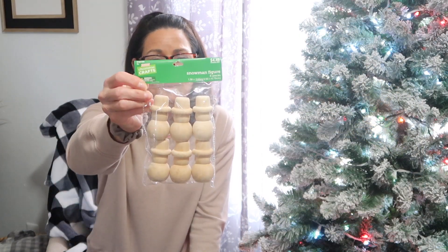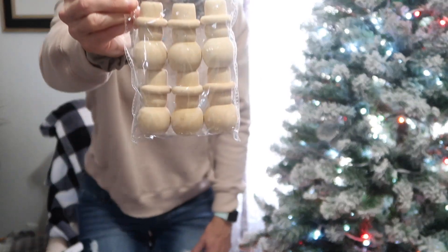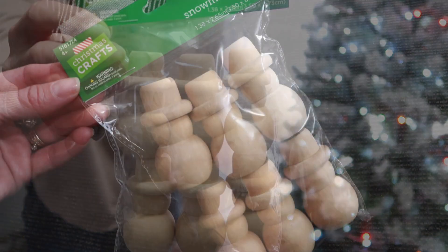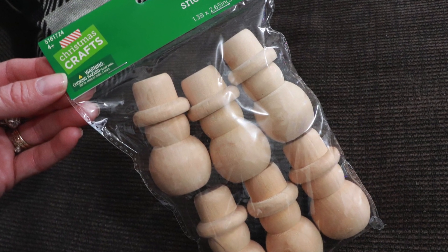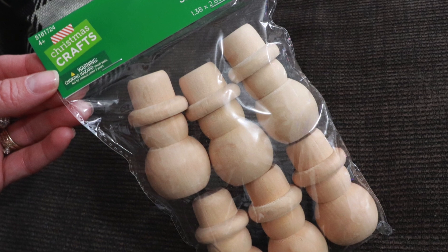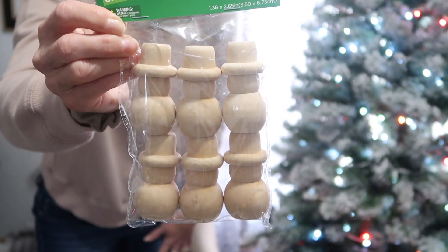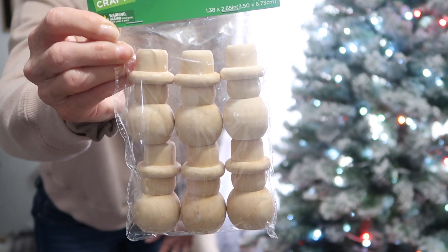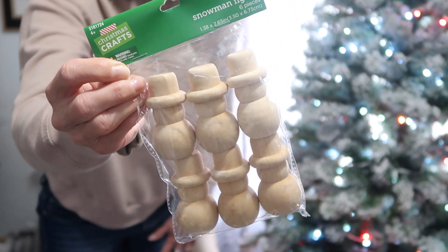From the craft section are these wood snowmen — they come in a package of six. They are natural wood and just so pretty the way they are, but you could definitely do so many things with them. I picked up three packages because I have some other ideas in mind. I think they would make really fun ornaments, pretty on a tiered tray — just so many ways you could use these.